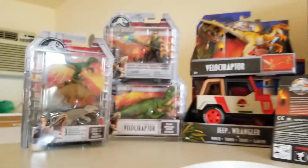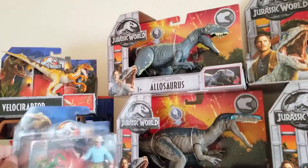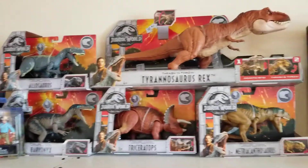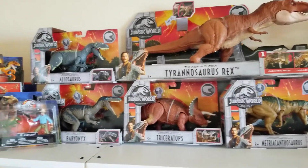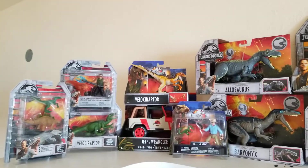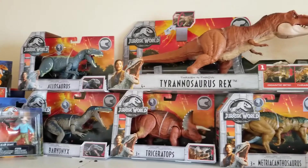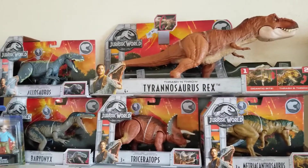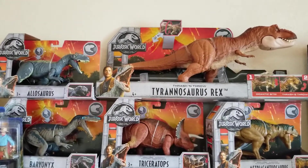That is my haul for today — first day of release of the new Jurassic Park toys. I will be getting some more, so stay tuned for more videos guys. Comment below and let me know what you are most anticipating, or what's your favorite figure that you've gotten so far. I love to read your comments, so subscribe and like the video. Until next time, happy hunting and good luck — take care!